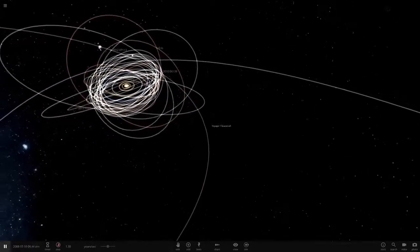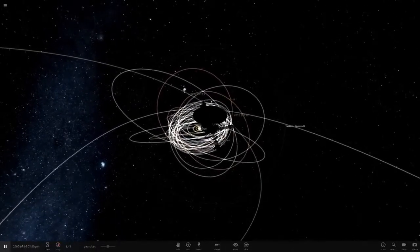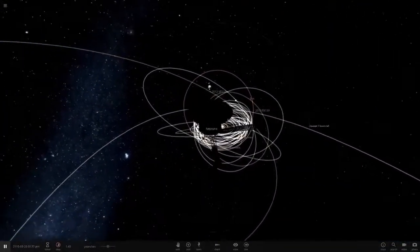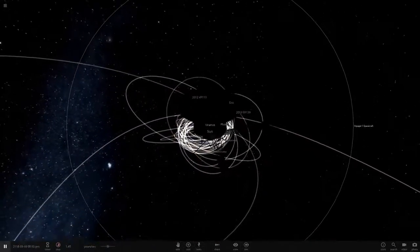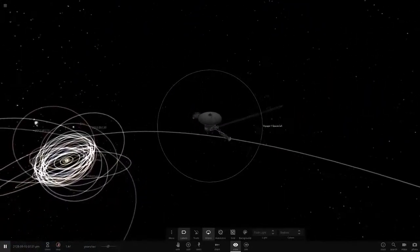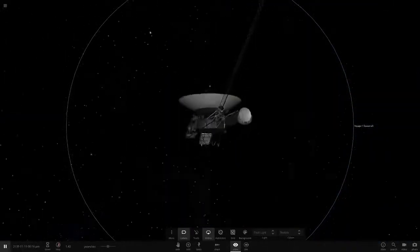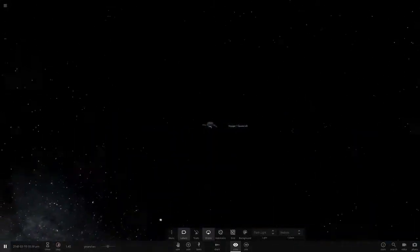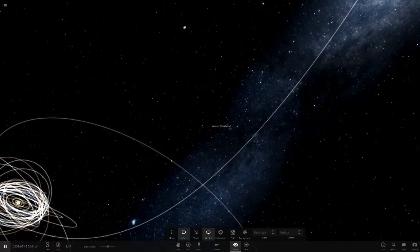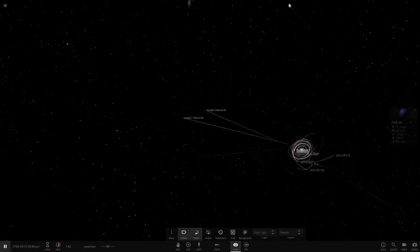Voyager 2 went on to Uranus and Neptune, which is why it's a little further behind. But this video is about Voyager 1 since it is the 40th anniversary today. Hopefully you guys enjoyed this little tribute video to Voyager 1. I'm not really the best at doing educational videos — we usually just mess around and have fun with the solar system — but I think I did a good job. If you want to learn more, check out NASA's website or a documentary on the Voyager probes.